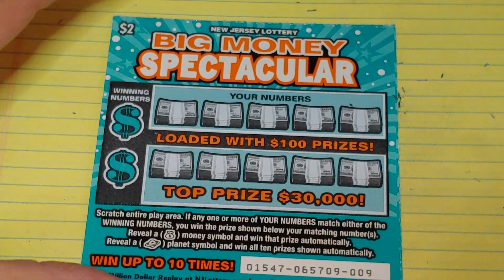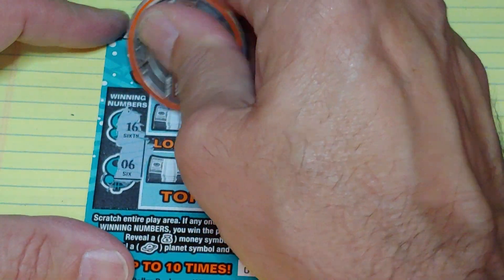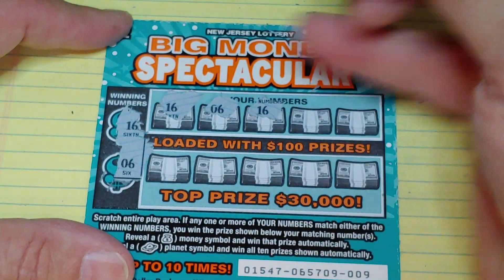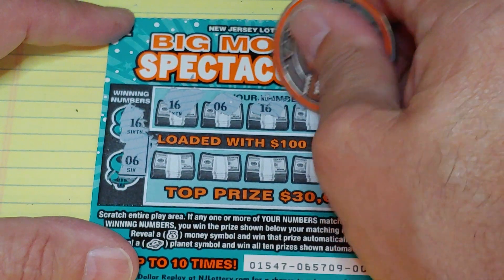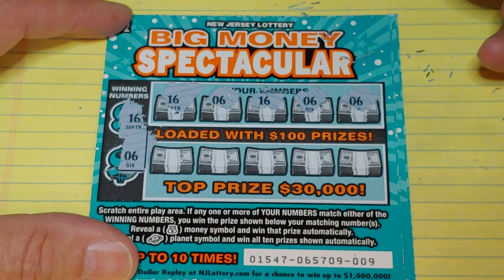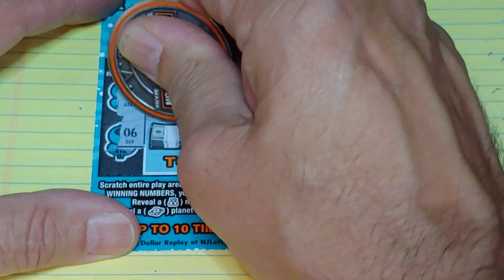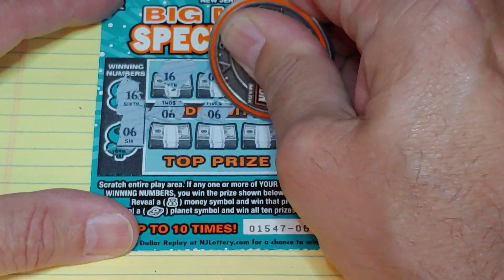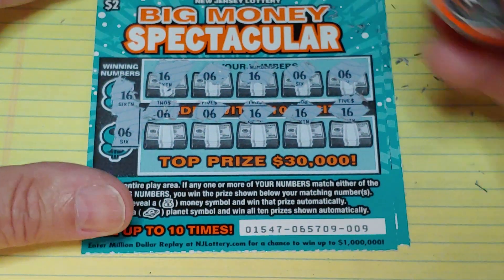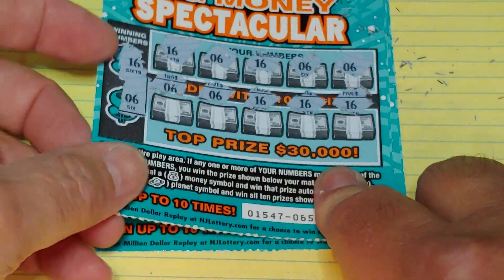Two more tickets — ticket number nine. We have a six and a sixteen, and we have a matching sixteen, and a six. And is this going to be a manual win all? Let's see what happens. And a six, and a six. This looks like a manual win all, guys. Ticket number nine — we have another matching six, another six, a sixteen, sixteen, and a sixteen. We did a manual win all! Awesome, let's hang on to this for a second.